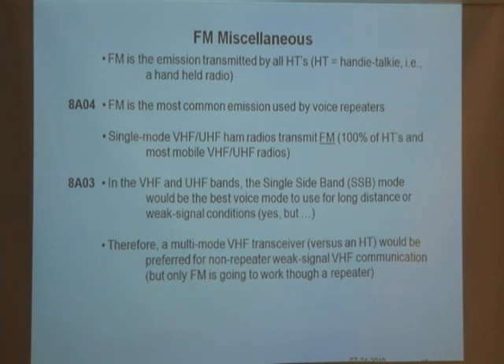If a radio transmits in VHF and UHF bands and it's only transmitting in one mode, that mode would be FM. 100% of all of these radios transmit FM. Sometimes they'll transmit multiple modes, but if it's going to be only one mode, it's automatically FM.